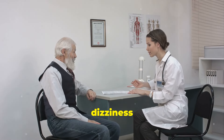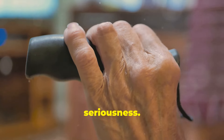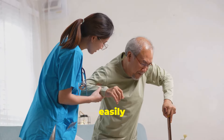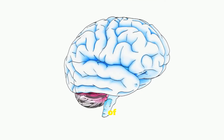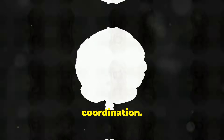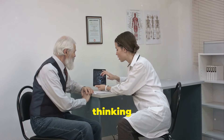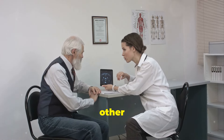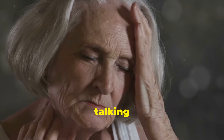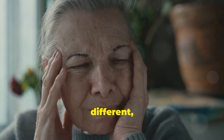Moving on to the fourth sign: dizziness or loss of balance. We've all felt a little dizzy at some point, but when it comes to mini strokes, this symptom takes on a whole new level of seriousness. Imagine your loved one suddenly feeling unsteady on their feet, like the room is spinning around them. They might lose their balance easily or even feel like they're going to faint. This sudden onset of dizziness can be a sign that a mini stroke is affecting the areas of the brain responsible for balance and coordination — it's like their internal gyroscope is malfunctioning. When it comes to mini strokes, we're talking about sudden, unexplained dizziness that comes out of nowhere. It's not their usual lightheadedness; it's something different, something more intense.